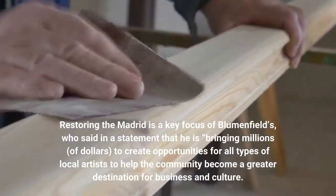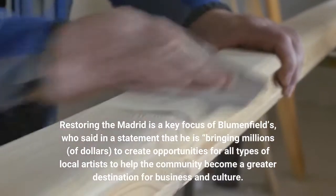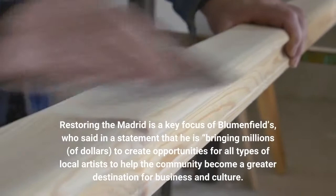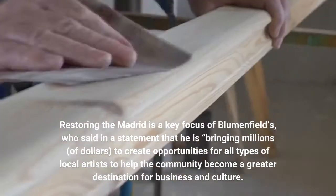Restoring the Madrid is a key focus of Blumenfield's, who said in a statement that he is bringing millions of dollars to create opportunities for all types of local artists to help the community become a greater destination for business and culture.